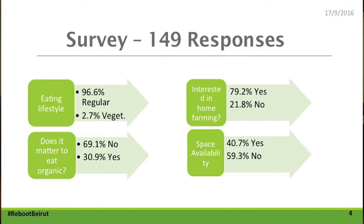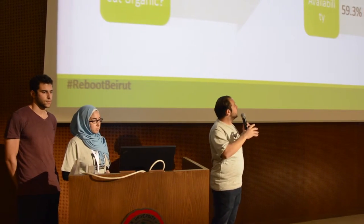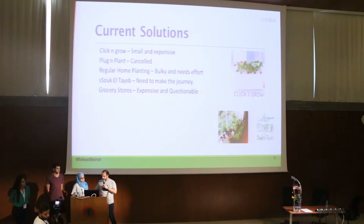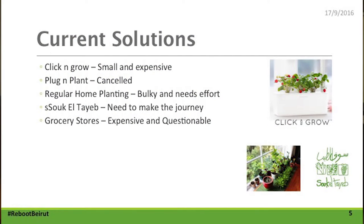We did some market research on the matter and saw that over 59% of people are interested in farming, from a sample of 149 people. Space availability is a challenge, but maybe that's one of our project requirements. There are some existing market solutions, such as Click and Grow.